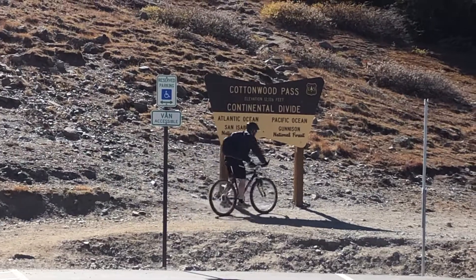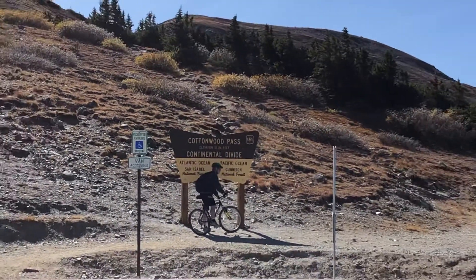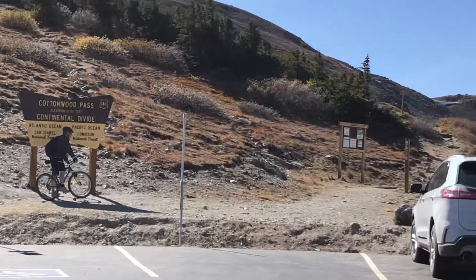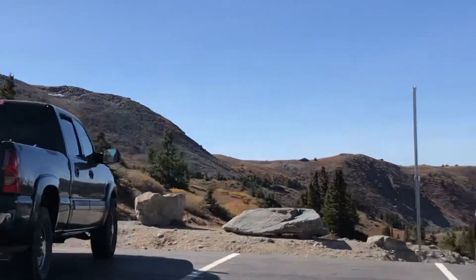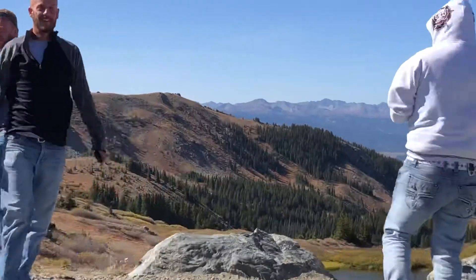That guy biked up here — good job. And here's the view this way. I'm not even going to get out of my car; I'm just going to drive right on the edge here.